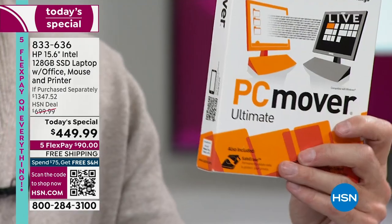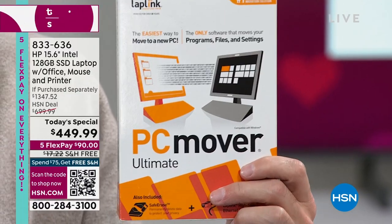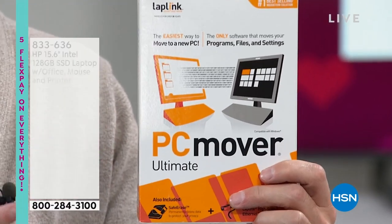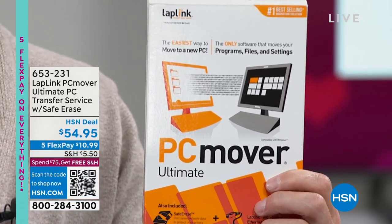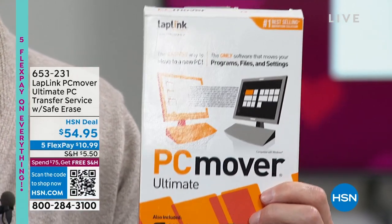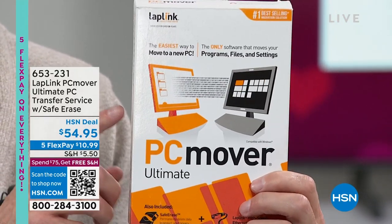A lot of people are scared because everything is on their old computer — at least they know where it is. PC Mover takes care of that. It moves everything from your old computer to your new one wirelessly. When we say everything, we mean movies, music, games, files, and programs — even if you don't have the original codes or software. When you buy it on HSN exclusively, you get three licenses so you can use it three different times.